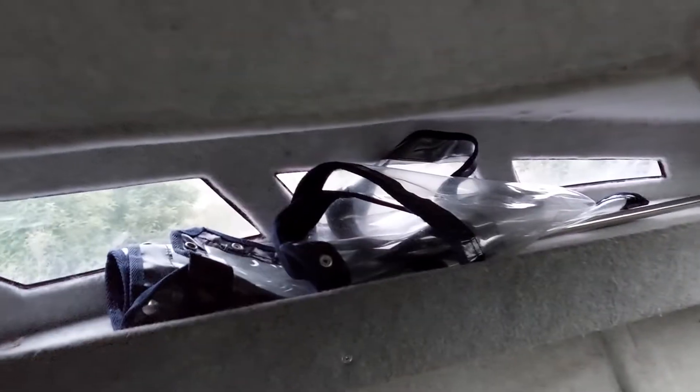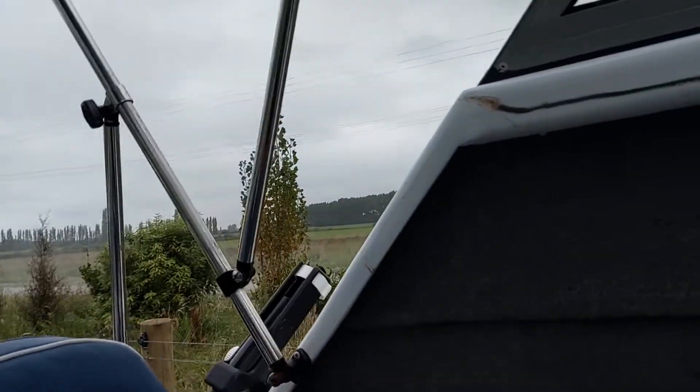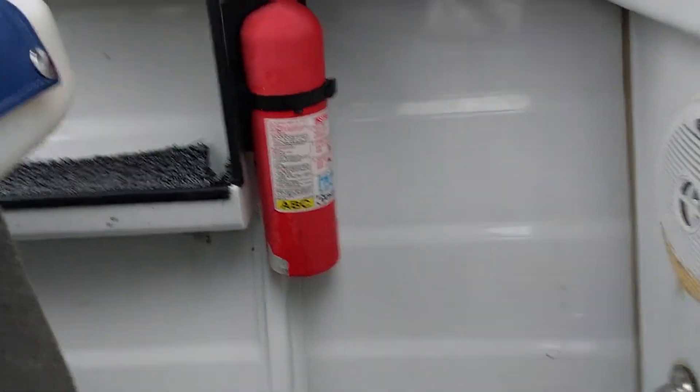The front cabin is good enough to lay down in and sleep in. There are some clear sides that go up onto here off the canopy — haven't got them on at the moment. Fire extinguisher is there too.